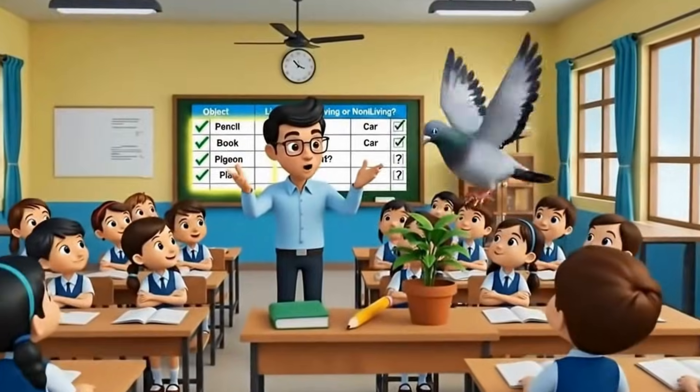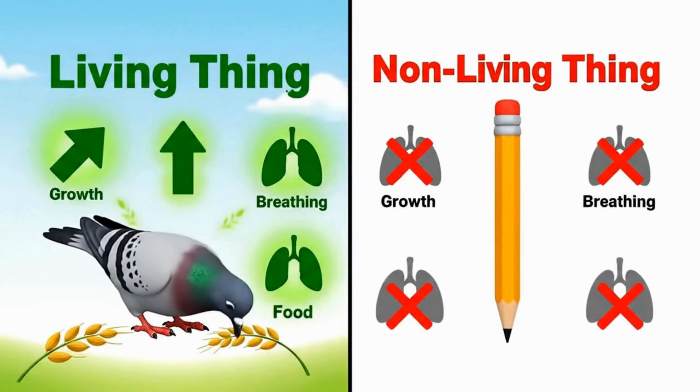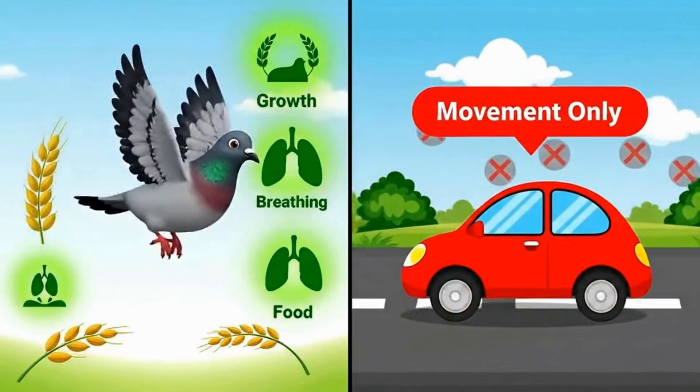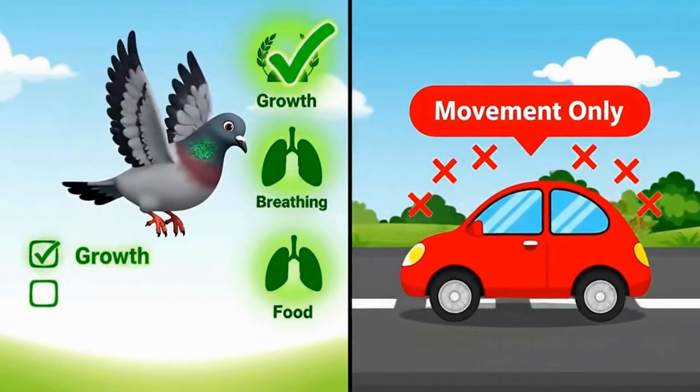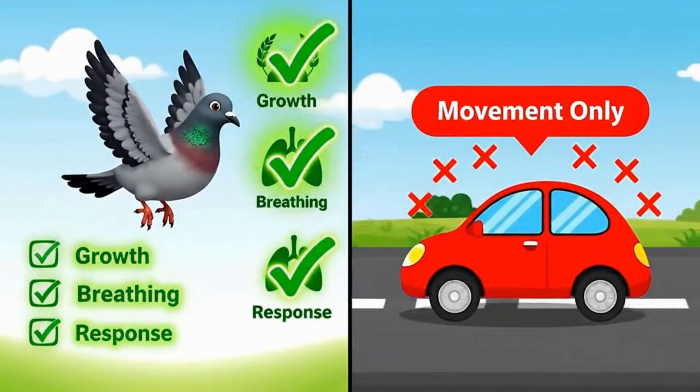A pigeon moves, breathes, grows and needs food. But a pencil does not grow or breathe. Living things grow, breathe, need food and respond. Non-living things do not show all these features.